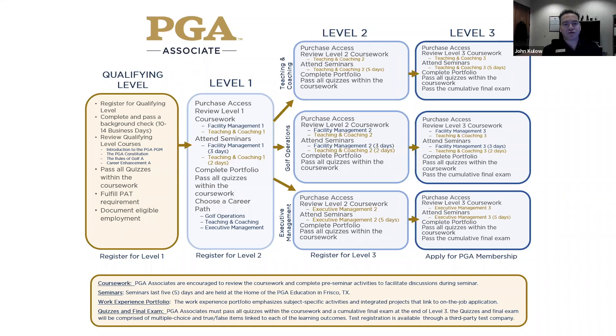There's a question from James: what are the new PAT requirements to complete the Q level? That's a membership question, but I'll handle it as best I can. If you need more information, I would ask that you call 800-474-2776 and ask membership. The new rules, as I understand them, are that you can put two 18-hole rounds together from two different PATs if you like.